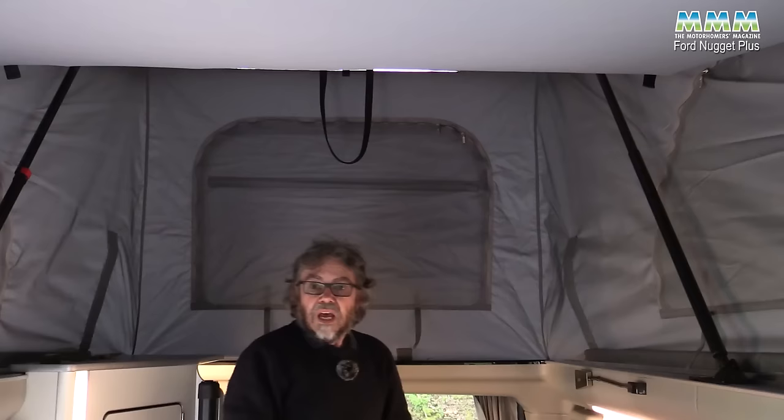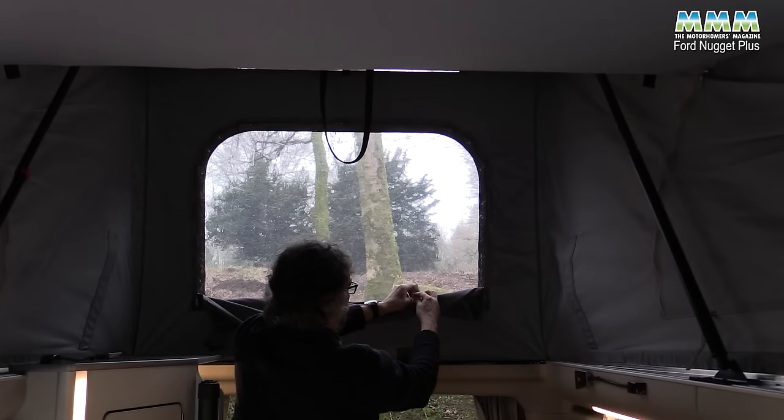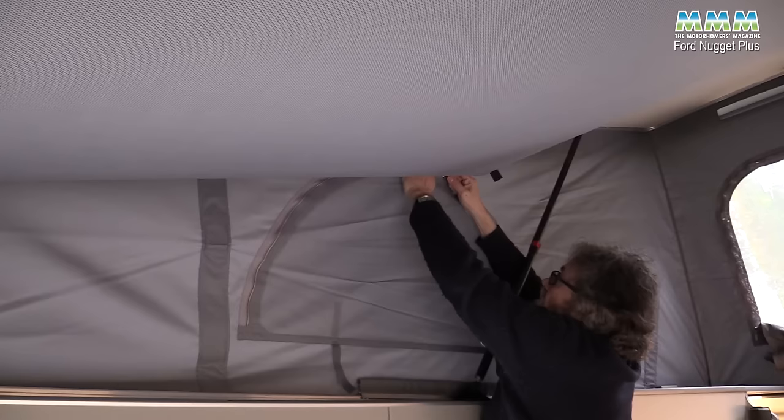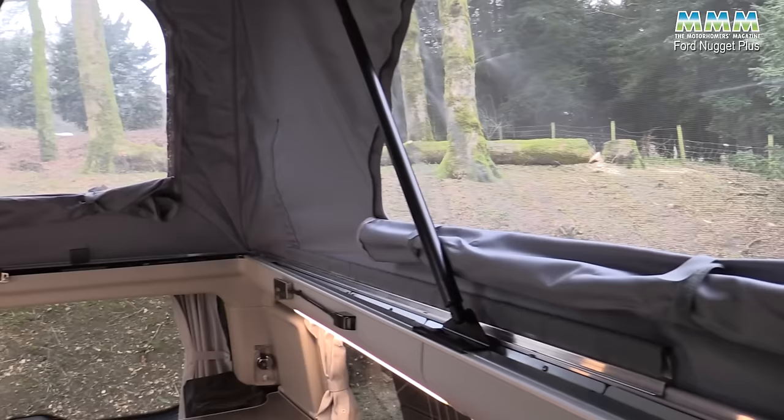Now at the back here you've got over 2.4 metres of headroom — it's massive. If you want to get more light in — and you need to be quite tall to reach — there's a nice big window in the back of the roof that really lets a lot of daylight into the rear kitchen area. On either side you've got mesh panels for when it's hot and you want to let in lots of fresh air.